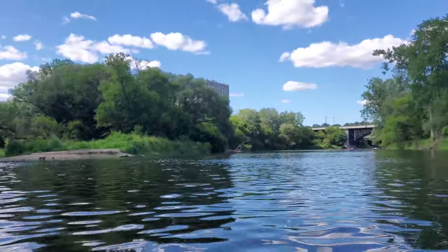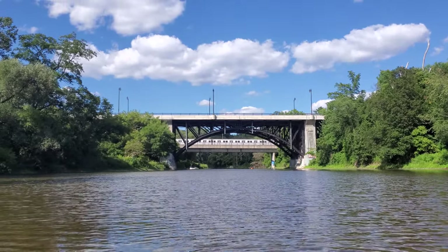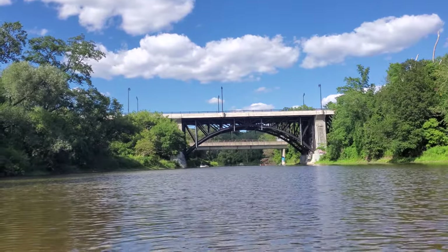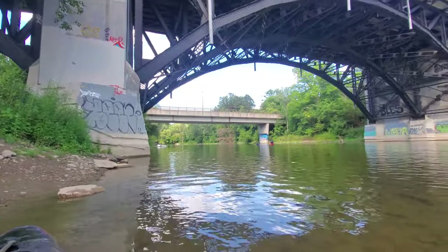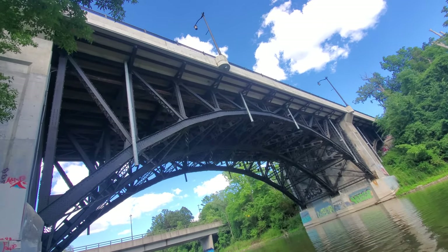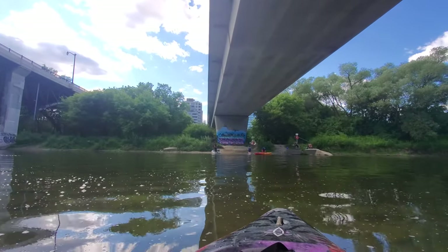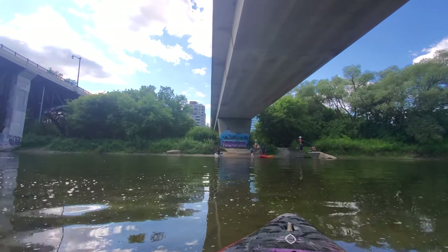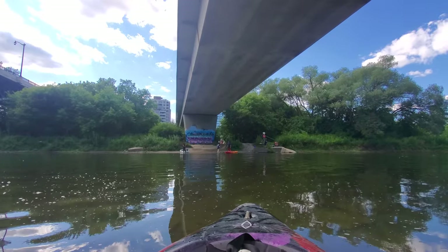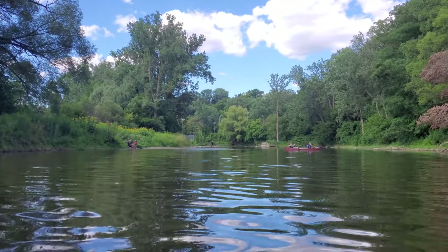Coming around this corner I can see the Bloor Street Bridge peeking out. Just beyond the Bloor Street Bridge there's a lower bridge carrying the Line 2 Bloor-Danforth Subway — unlike the Don River, the subway and the road use two different bridges here, running side by side. The road bridge was built in 1923, making it almost a hundred years old. Underneath the subway bridge there's a launch point where people commonly launch canoes, kayaks, and paddleboards, and a company rents equipment from this location. There's also a parking lot just over there.